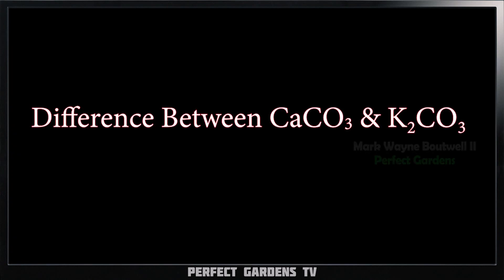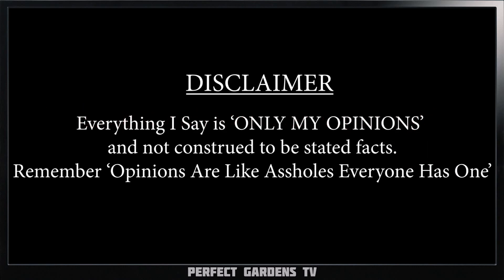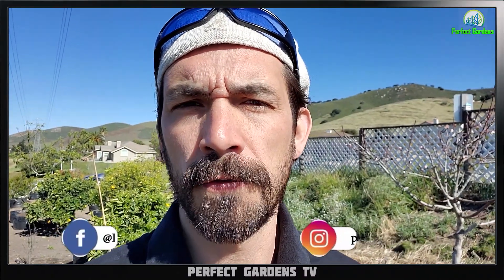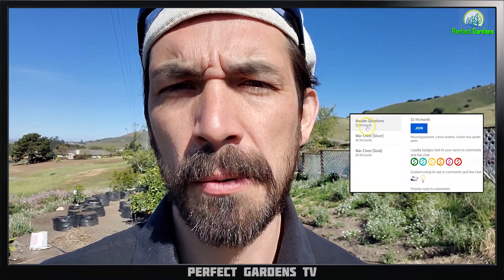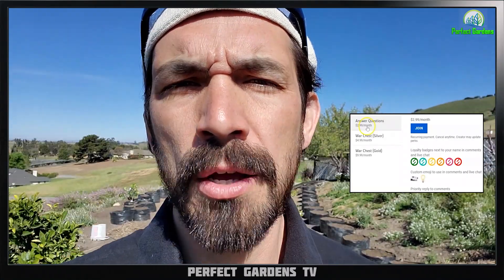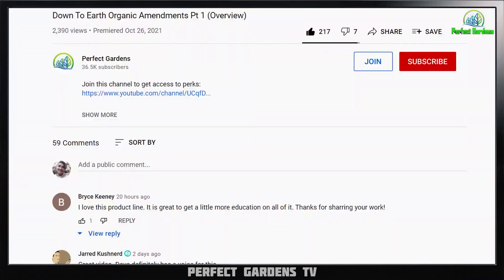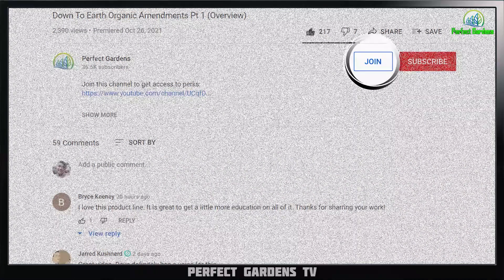Have you ever wondered the difference between calcium carbonate versus potassium carbonate? In this video we're going to get into it with AvSci. You're here with Mark Batwell on perfectgardens.com. Make sure to check us out on Instagram and Facebook, and hit notifications for future videos. Check out our $2.99 monthly membership — we have over 110 members constantly sharing quality content. Let's get into the video, and hit the join button on the bottom of every video.